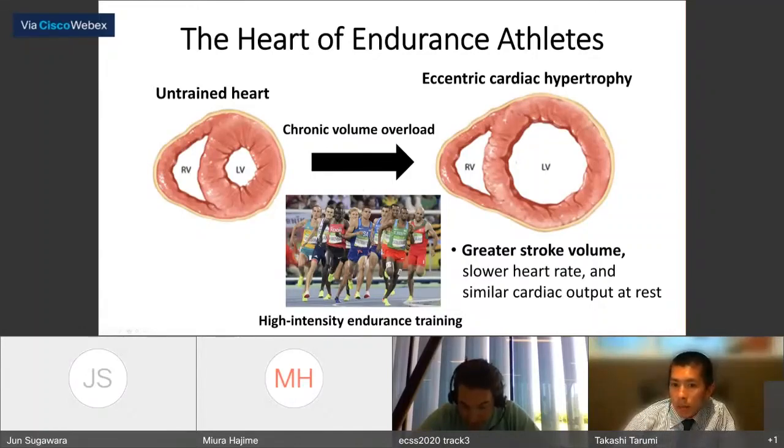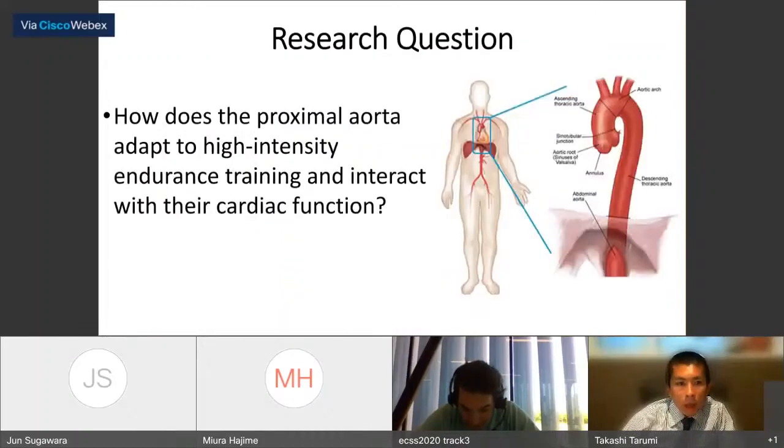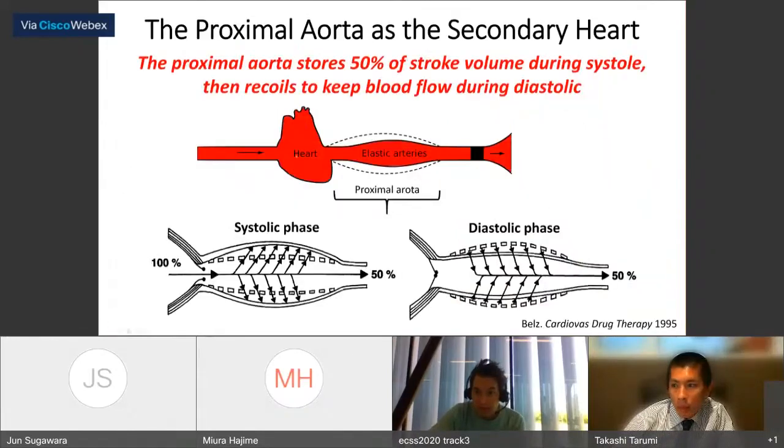Athlete's heart is related to chronic volume overload resulting from repeated bouts of high-intensity aerobic exercise. With increased chamber size, the athlete's heart can generate greater stroke volume than an untrained heart. It also has slower resting heart rate and is highly capable of increasing cardiac output during high-intensity exercise. The proximal aorta is directly exposed to increased stroke volume in endurance athletes, so the main question is how the proximal aorta adapts and interacts with cardiac function.